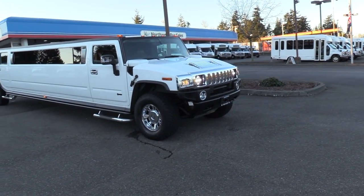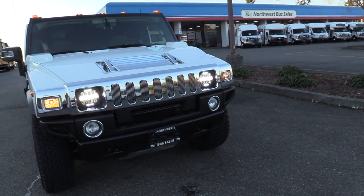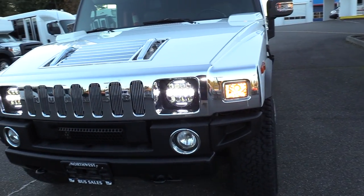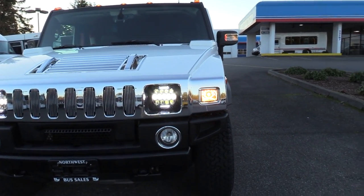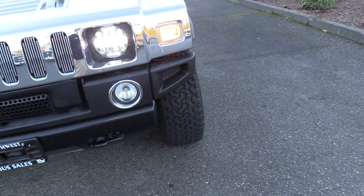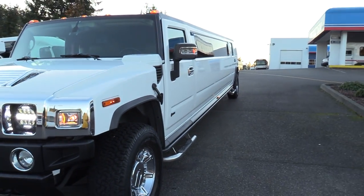First things first, I want to point out the front here. Looks as if the previous owner kind of went all out with the LEDs — got the LED blinkers, LED flashers if you want to call them, the main headlights, and looks like we got some fog lights down there as well. Those only come on once the thing's actually moving, so I can't really show you those right now.